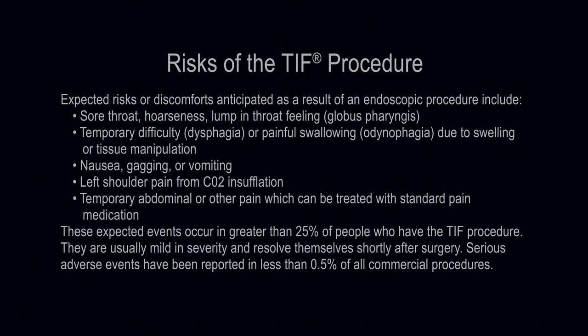These events are usually mild in severity and resolve themselves shortly after surgery. Serious adverse events have been reported in less than 0.5% of all commercial procedures.